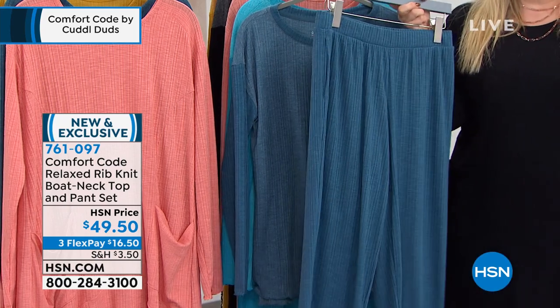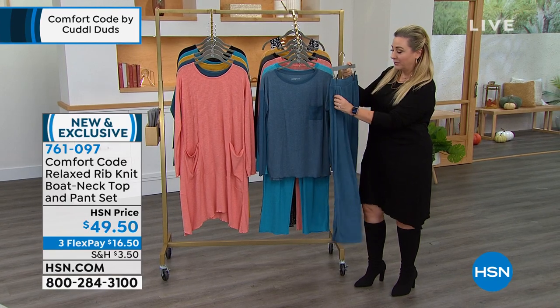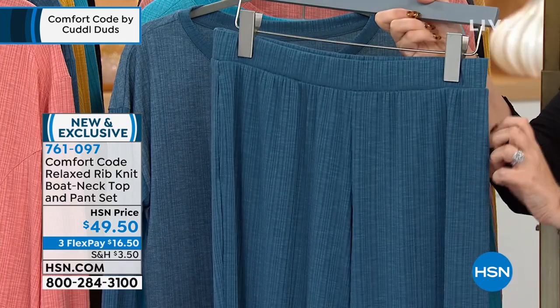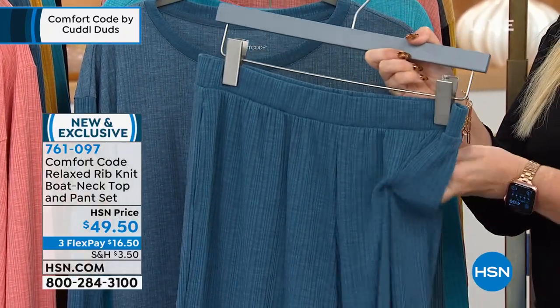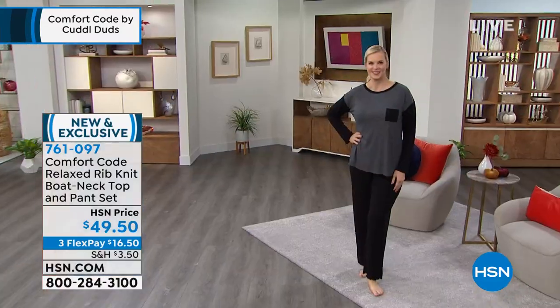This is loungewear you can wear outdoors, indoors, however you want to be relaxed and absolutely comfortable. I love the pockets. Look at that rib wear. There's a brand that has rib wear like this with a really expensive catalog where everything's like three, four hundred dollars. That's what this reminds me of.